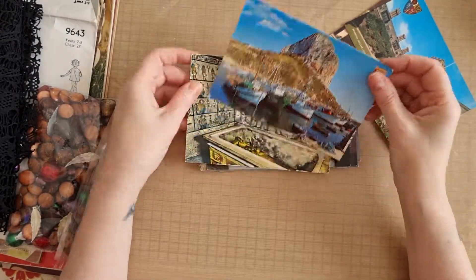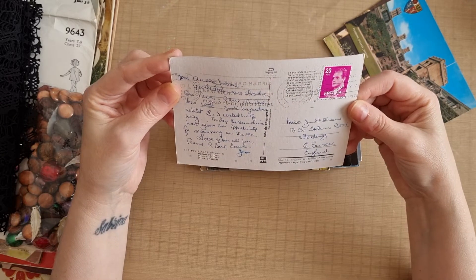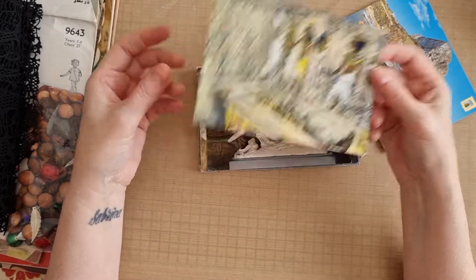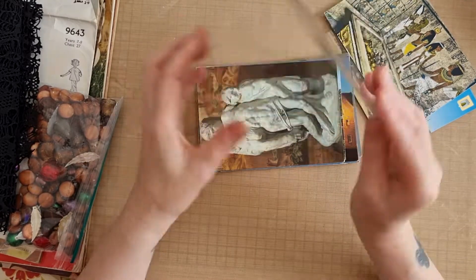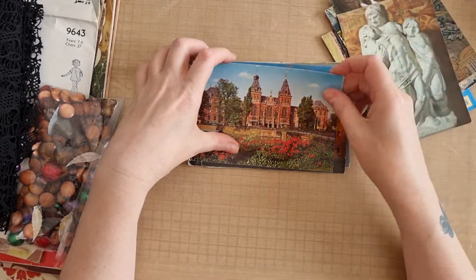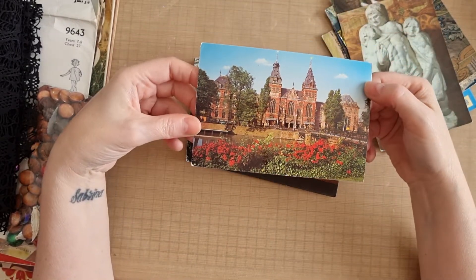This one also has writing on the back - I'm not sure when it's from as I can't quite read the date, but I thought it was fun. There's an Egyptian one to go with my Egyptian journal that hopefully I'll make soon. Then I've got these ones - I'm not quite sure if these are vintage or not but I picked them up because they might go with a journal I'm making at the moment.